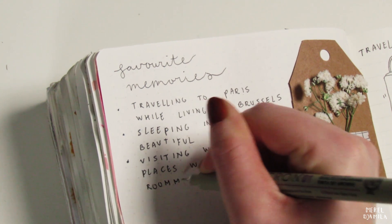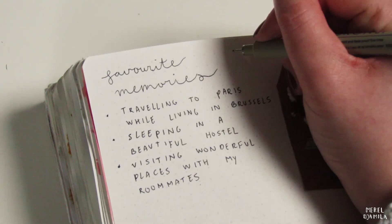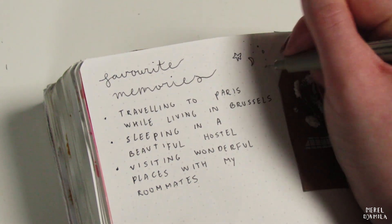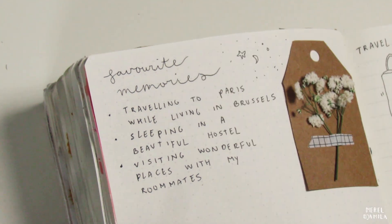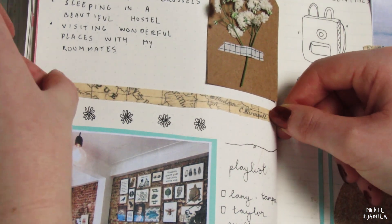Eventually, I will finish the page with some doodles. This is washi tape that I bought at AliExpress. I still have some space left in my journal, so that's where I will put it.